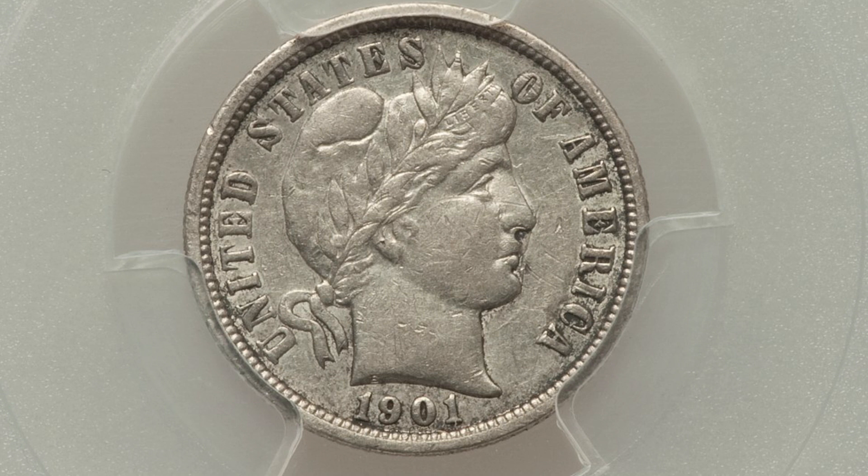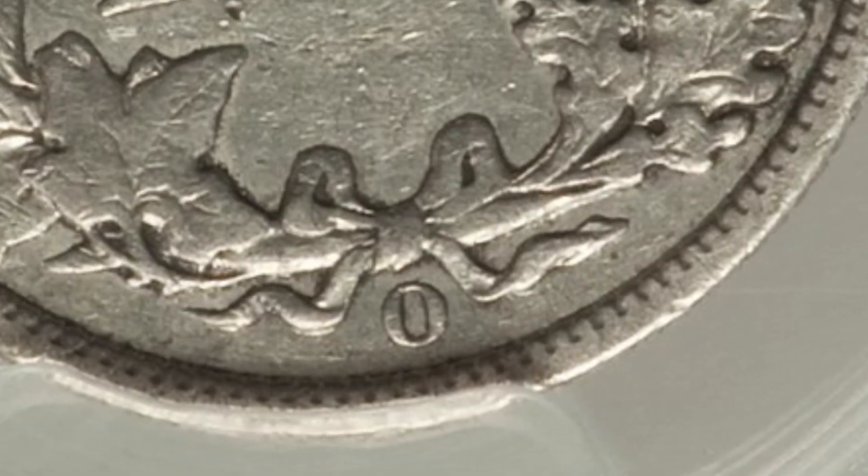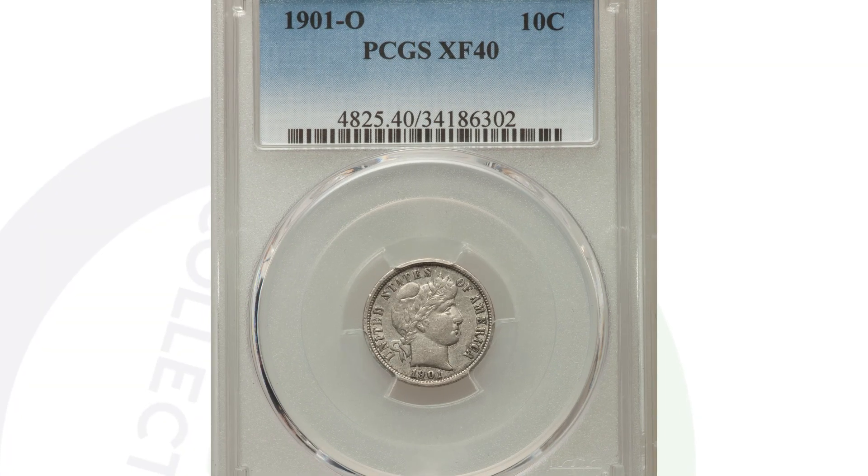If we compare that to a 1901-O at XF40 grade — probably what most of our coins look like — this coin only sold for $61 at auction. Same coin, just very different grades or conditions. $61 versus $4,000 is obviously a big difference.